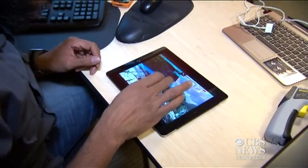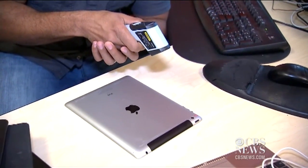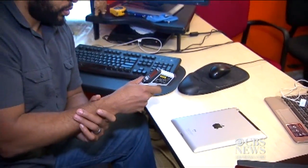CNET Senior Editor Eric Franklin put the new iPad and the previous model, the iPad 2, to the test. He ran a very graphically intensive game on both systems for 15 minutes at the highest brightness, then turned the iPads over and took measurement readings from five different points on the back.